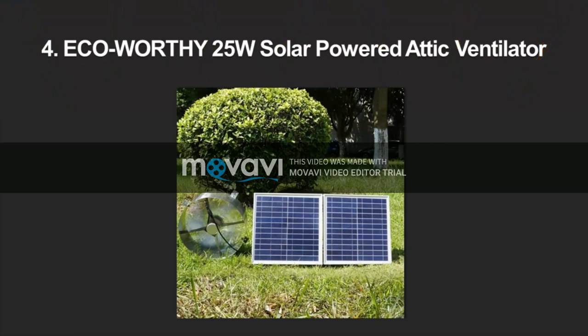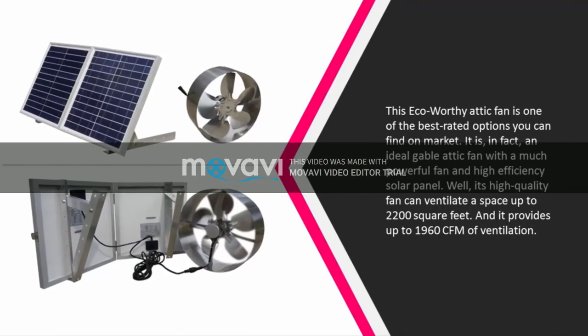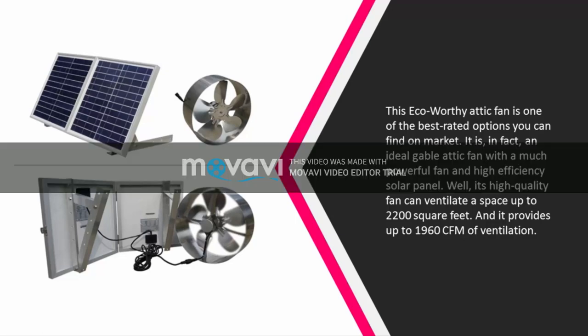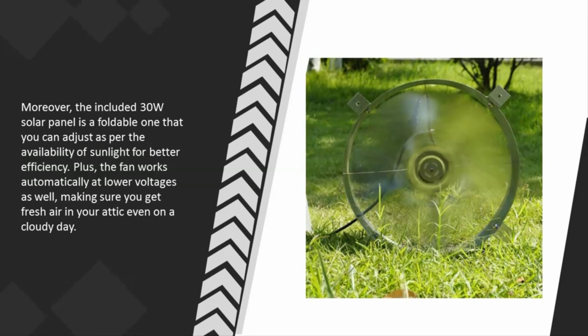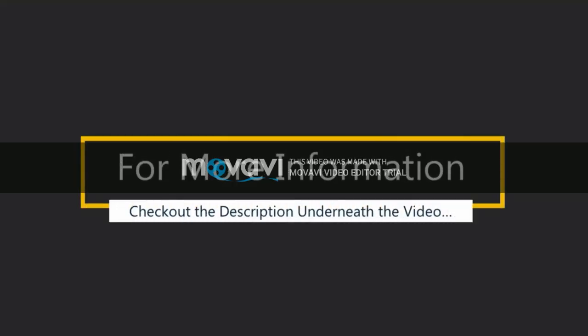At number 4, this Eco-Worthy attic fan is one of the best-rated options you can find on the market. It is an ideal gable attic fan with a powerful fan and high-efficiency solar panel. Its high-quality fan can ventilate a space up to 2200 square feet, and it provides up to 1960 CFM of ventilation. The included 30W solar panel is a foldable one that you can adjust as per the availability of sunlight for better efficiency. The fan also works automatically at lower voltages, making sure you get fresh air in your attic even on a cloudy day.